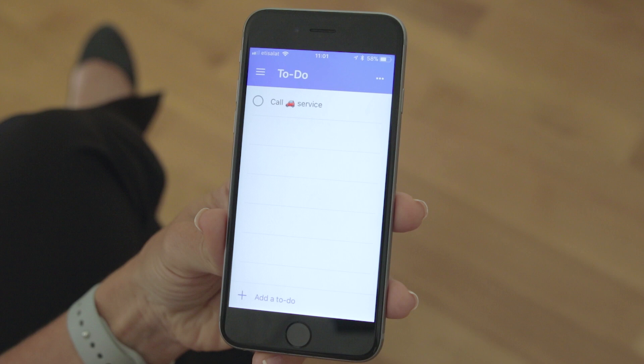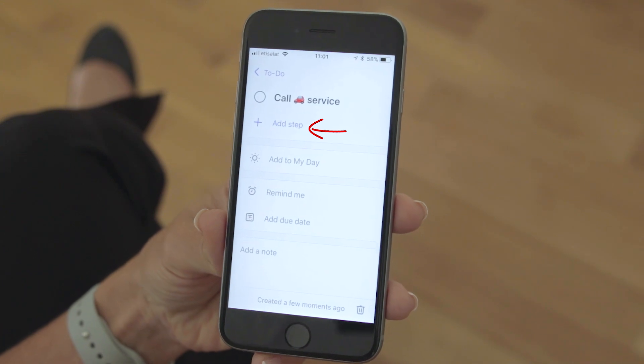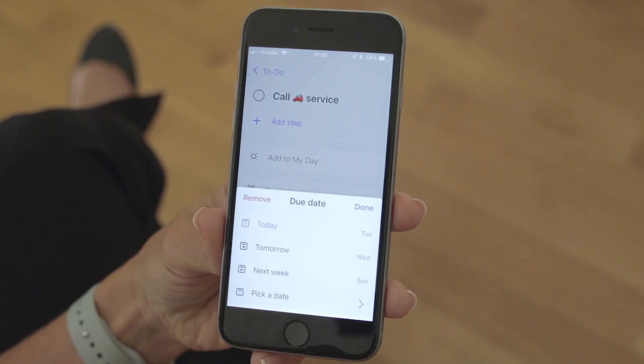If you want to add more information to a task, tap it. Here you can add multiple steps, or subtasks if you will. You can add the task to My Day, set a reminder or a due date. Note that setting the due date to today doesn't automatically add the task to My Day — you need to decide yourself what should be on your My Day. I'll add a due date for next week since it's not super urgent.